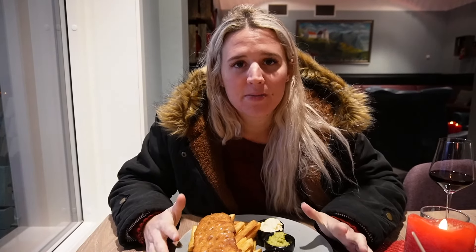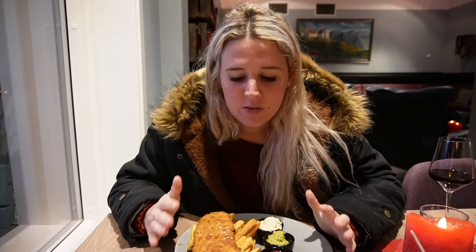I got a glass of wine. It is quite expensive here — we paid $56 for two meals and a glass of wine. But it is to be expected because we are in the middle of nowhere and they have to get all the food here. And we have beautiful views, so it's fine.